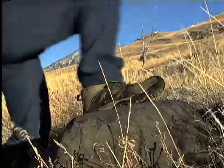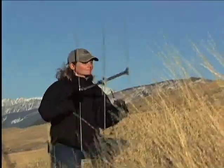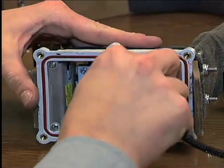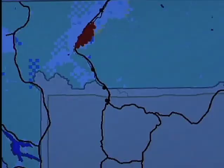To go out and find the collar in the field, we need to use the old technology — the VHF radio technology — to help us find the collar and download the new technology, which is the GPS locations.